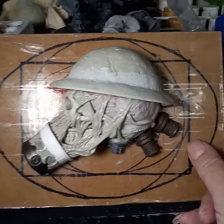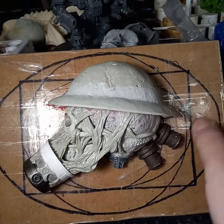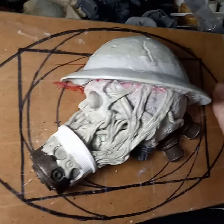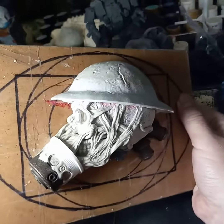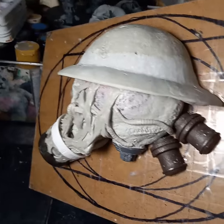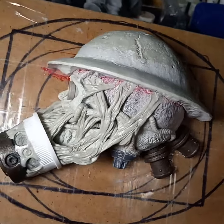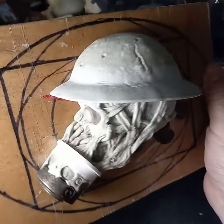Here is progress on sculpt number 12 on my 31 Heads of Halloween Sculptin' Challenge. This is a Beksinski Trooper — or Beksinski, I'm not sure how to pronounce his name properly. Beksinski, I think it is. Awesome artist. But this is definitely influenced by his work.